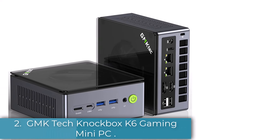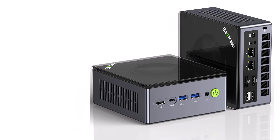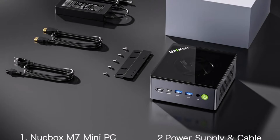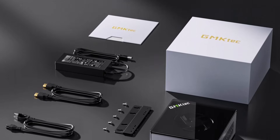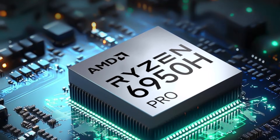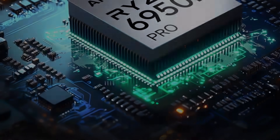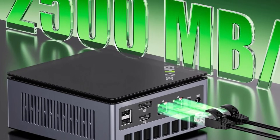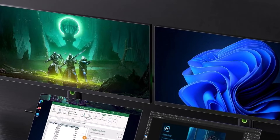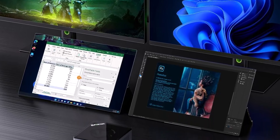Number 2: GMK Tech Knockbox K6 Gaming Mini PC stands out as a formidable contender. This pint-sized powerhouse packs impressive performance into a sleek, portable design, making it an ideal choice for gamers and tech enthusiasts alike. After extensive testing, it's clear that the Knockbox K6 is designed for those who crave both power and versatility. The K6 boasts a robust Intel Core i7 processor paired with integrated Intel Iris Xe graphics, delivering an exceptional gaming experience for its size. Whether diving into the latest AAA titles or enjoying indie gems, this mini PC handles it all with ease, providing smooth frame rates and vibrant visuals.